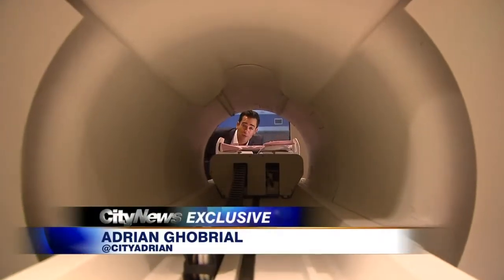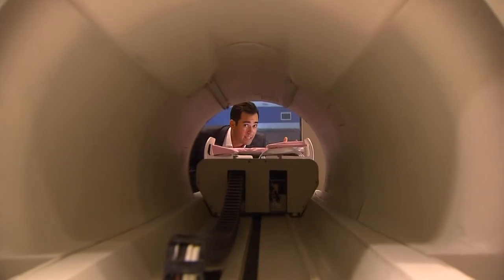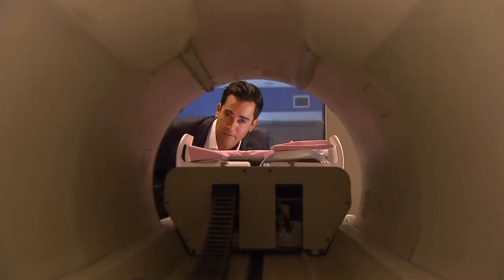Trials are going to begin on patients suffering from locally advanced breast cancer in the next couple months. But the end goal is to make this available to patients suffering from several forms of cancer.